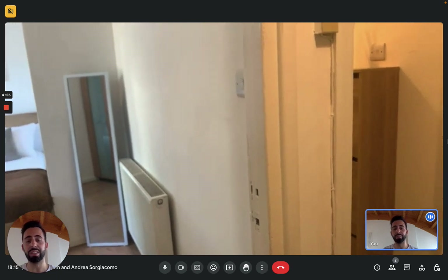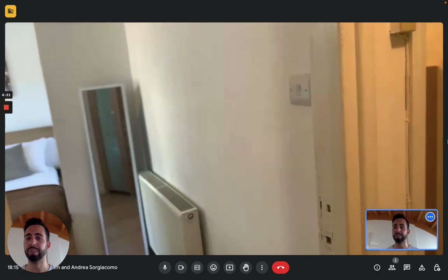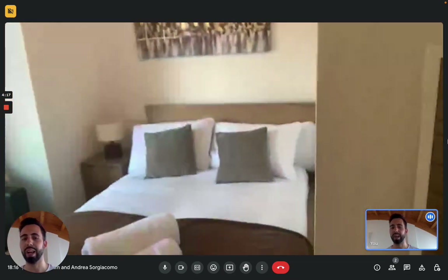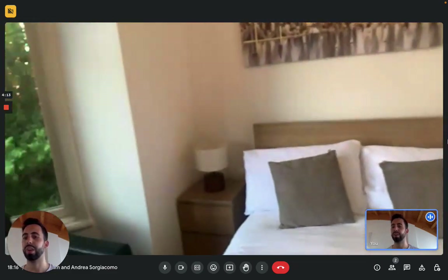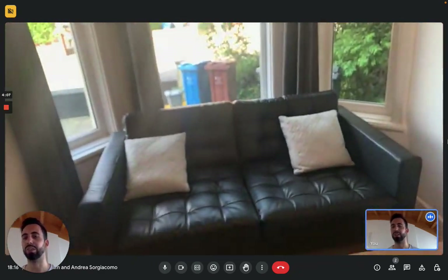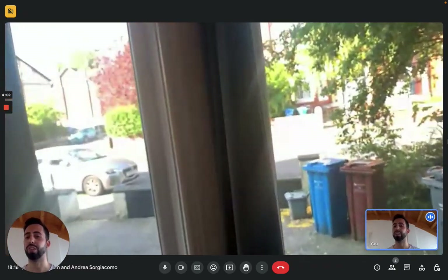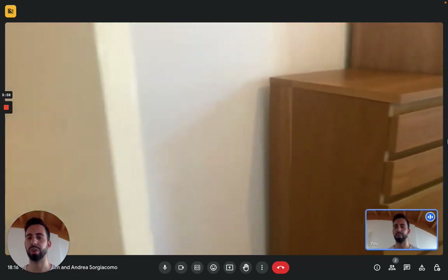We are here at the entrance and immediately on the left we have the first bedroom. Right here you can see you have a double bed with a nightstand. You have big windows with a couch underneath. This looks on the entrance side of the flat. And here you have the wardrobes and the chest of drawers, so you have quite a lot of space for your clothes.